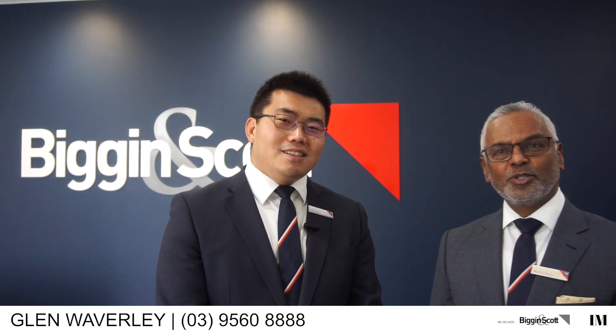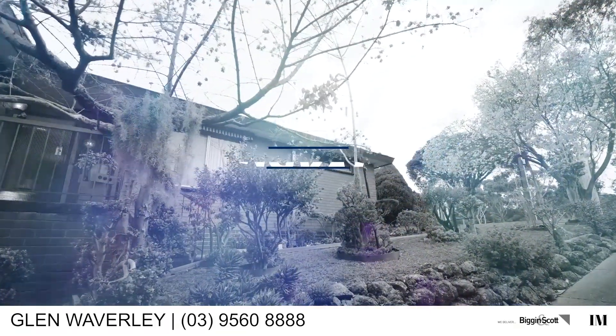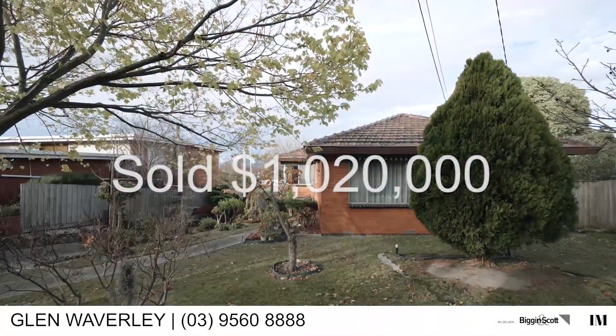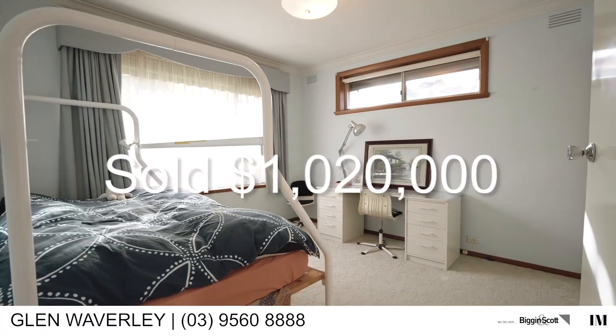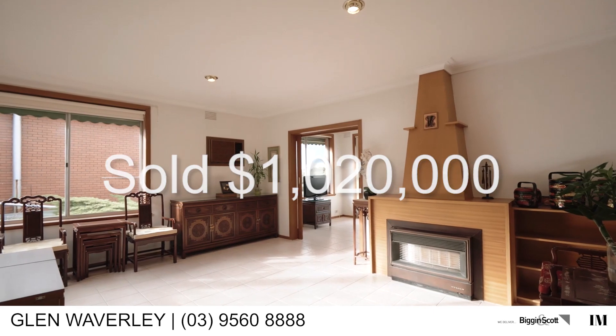Can you tell us any feature sales last month? Yes, I sold number 20 Springvale Road — that was going for auction, sold for 1 million 20,000 within eight days, 20,000 above the vendor's expectation. That was a great price within a very short period.